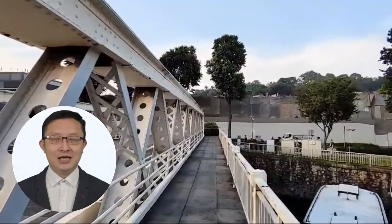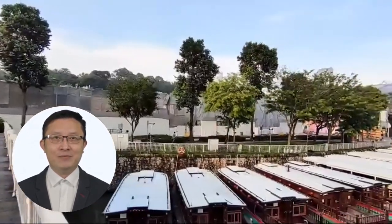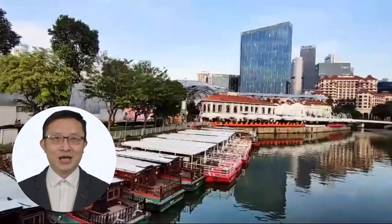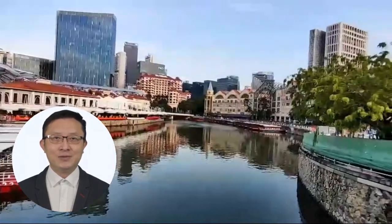Located just on the fringe of Singapore's Central Business District, Canning Hill Piers is developed by heavyweight developers CDL and CapitaLand. The brand-new integrated development comprises residential, commercial, hotel, and serviced residence components. It will also directly link to Fort Canning MRT Station on the Downtown Line.